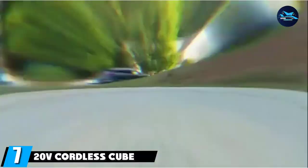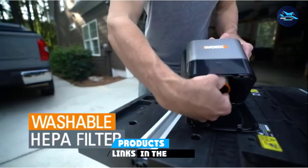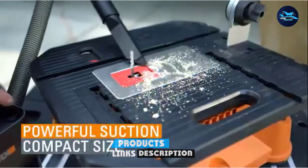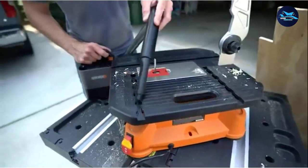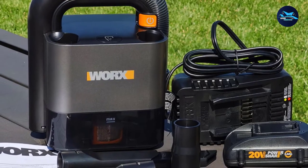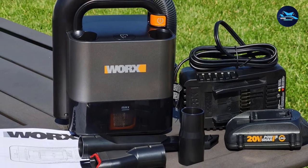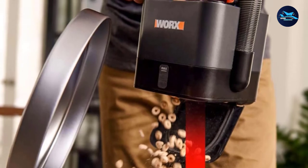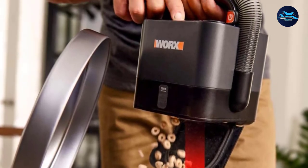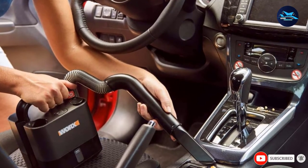Moving on to number seven, the 20V Cordless Cube Compact Vacuum Cleaner. Not your typical handheld vac, the WORX model has a unique compact, boxy shape, a removable battery that fits into other WORX tools, and a top handle. Its crevice and brush tools store right on it, and a built-in flexible hose reaches four feet. A top performer in our cleaning tests and the 2021 Good Housekeeping Best Cleaning Product Awards winner, this model easily picked up all the debris and pet hair we put down, even without using the max power setting. The hose makes it easy to reach into tight spaces, and it ran for 23 minutes at standard power on one charge.